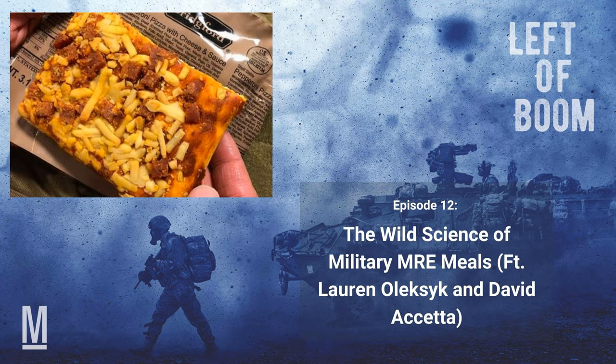I have to ask about some MRE myth and legend. The gum that comes with the current MRE — they say it's a laxative to keep things moving along. Is there any truth in that rumor? Absolutely not. The gum at one point had a xylitol component, which can have a laxative effect in some people, but it's not intentionally in the MRE to serve as a laxative. The xylitol in the gum is to help prevent tooth decay — it was designed for situations where you didn't have the ability to brush your teeth. So there was a hidden benefit, but not what people are thinking.